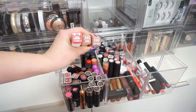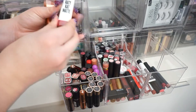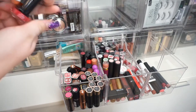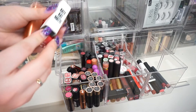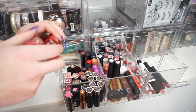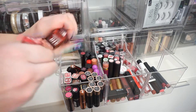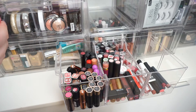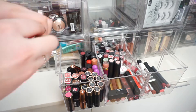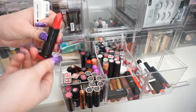I have some CoverGirl lipsticks — the Katy Kat Matte Lipstick, which I think I've only swatched once, and then a nude and a red. I'm going to keep the nude and the red because I do use these and they always come in handy. But the Katy Perry one is a super bright pink I'll probably never wear, so I'm going to go ahead and get rid of that one.